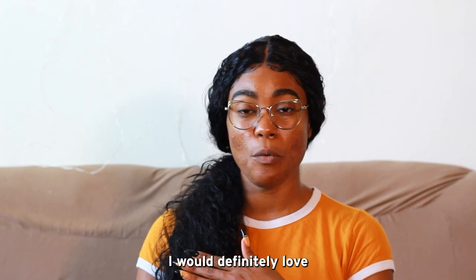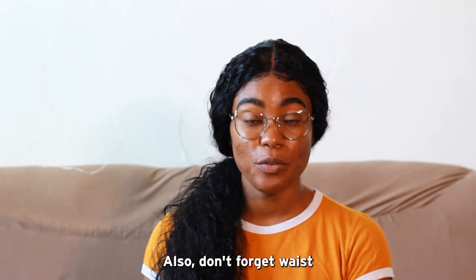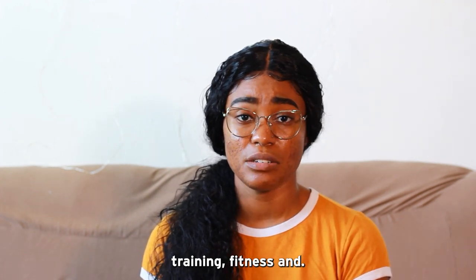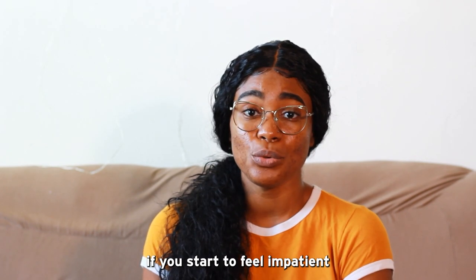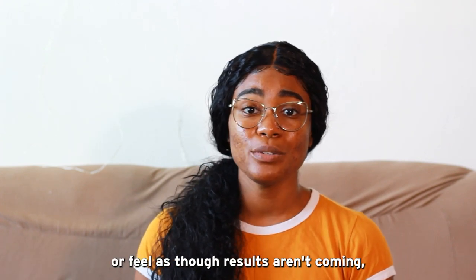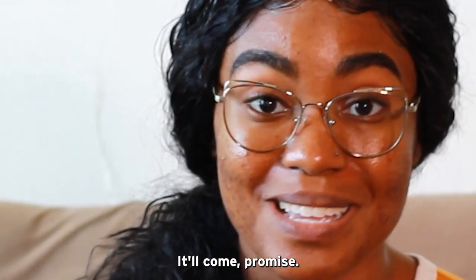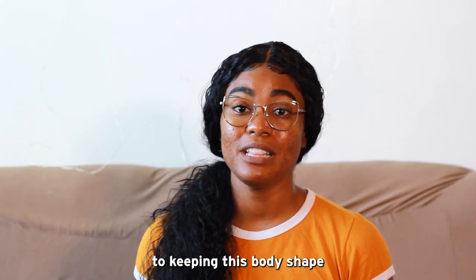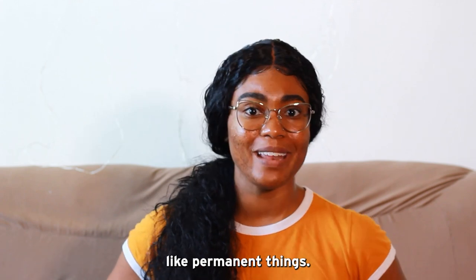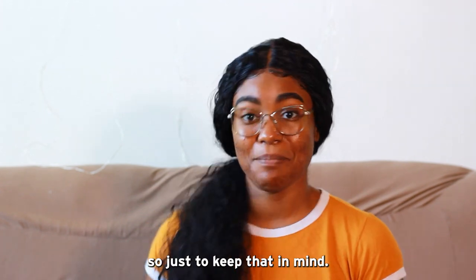If you'd like some guidance, I would definitely love to share some videos and tips and tricks that I've learned about waist training over the years. Also, don't forget: waist training, fitness, and anything that has to do with slow and steady change is a journey. You're not going to see results if you start to feel impatient or feel as though results aren't coming — they are coming. You just need to stick with it. It'll come, promise. And when you do get to the goal, maintenance is key to keeping this body shape. Remember, these aren't permanent things. Your body can bounce back — it's like a rubber band. It'll snap right back if you don't do anything with it.